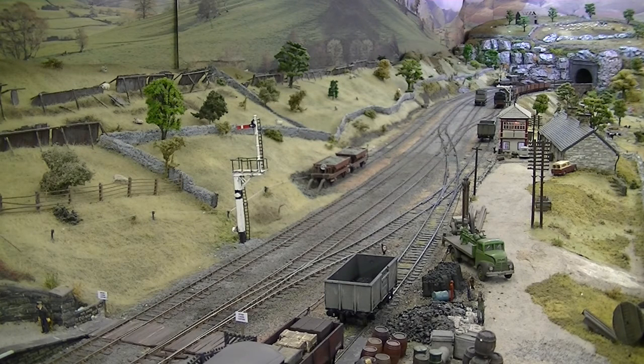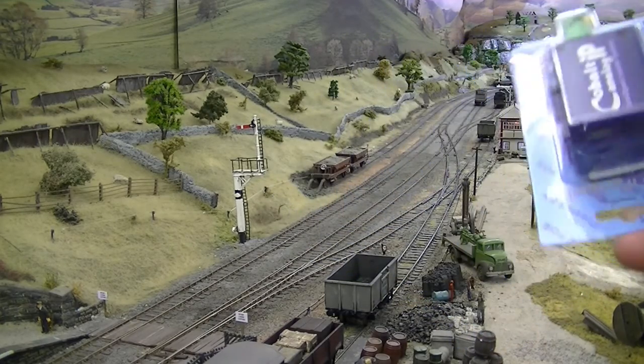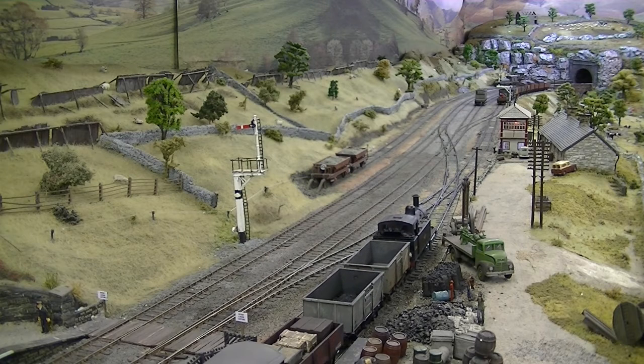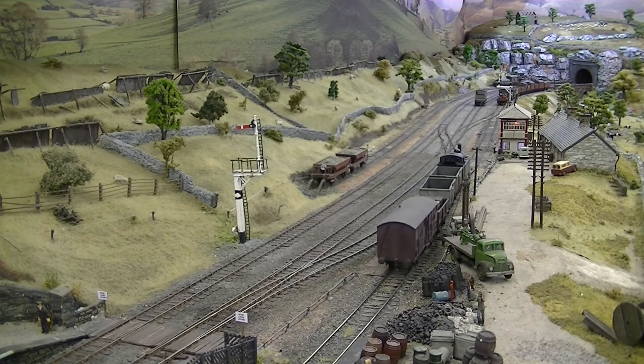Now the worst part of this is one of the point motors — one of these super duper cobalt point motors — and I'll wait till you hear the noise out of it. I do apologise for the noise. That jump is from when I had KD couplings fitted here but they were very troublesome to operate, and the magnets are still underneath unfortunately. It's just to pull the rake of empties out and the other loaded wagons and drop these by the signal box.